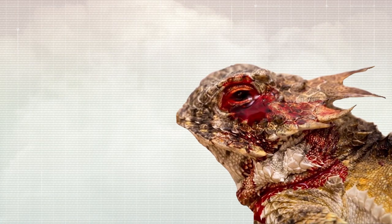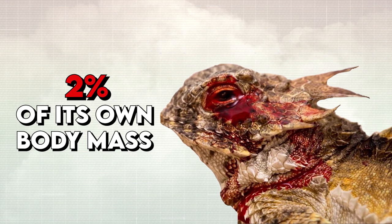Yet it comes with a price. When doing this, the animal can lose up to two percent of its own body mass.